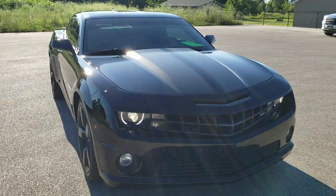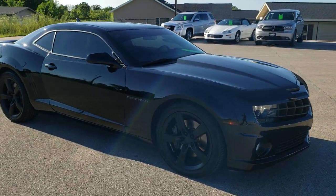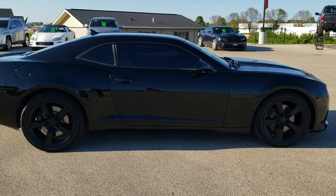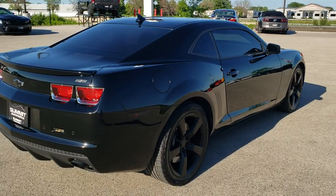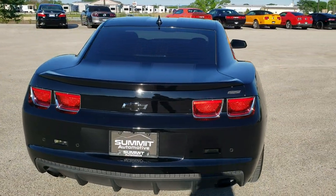Today we are checking out this super clean 2013 Chevy Camaro SS. This vehicle has the 6.2 liter V8 motor which, when paired with the automatic transmission, gives you 400 horsepower. This car has been fully safety inspected by our service shop, has a fresh oil and filter change, all the fluids have been checked and topped off, and this car is 100% ready to go.